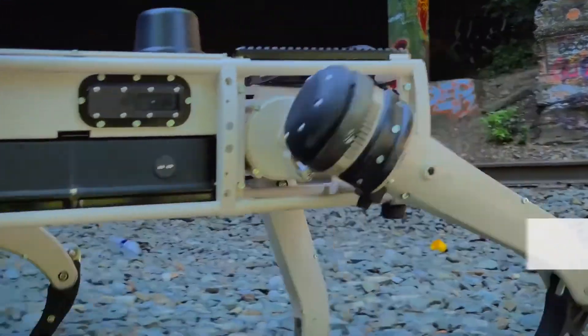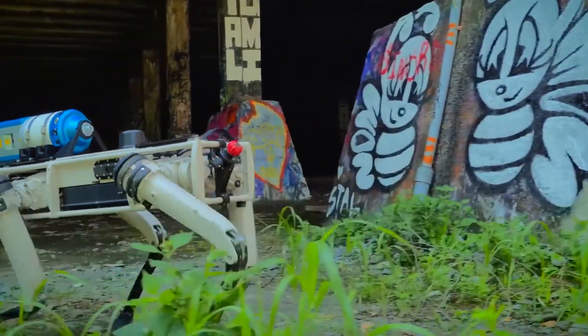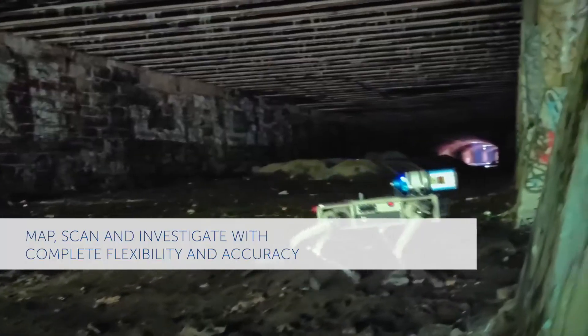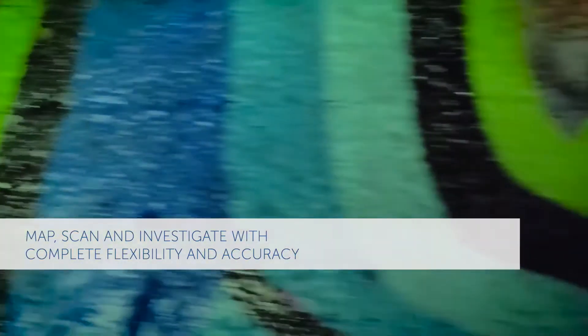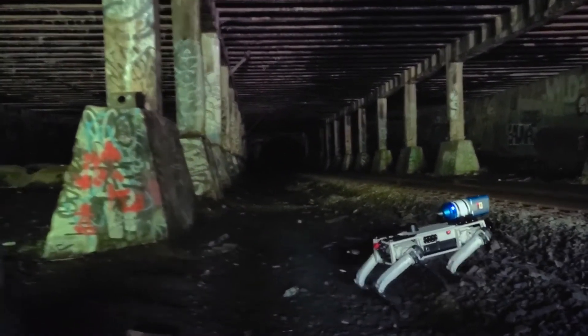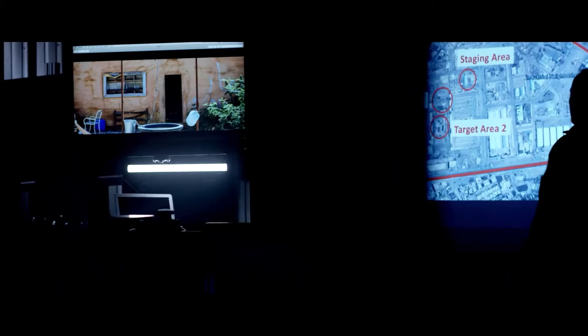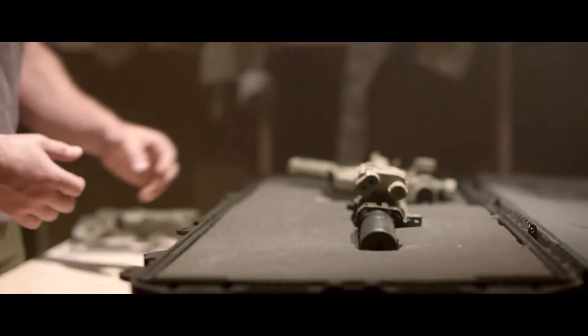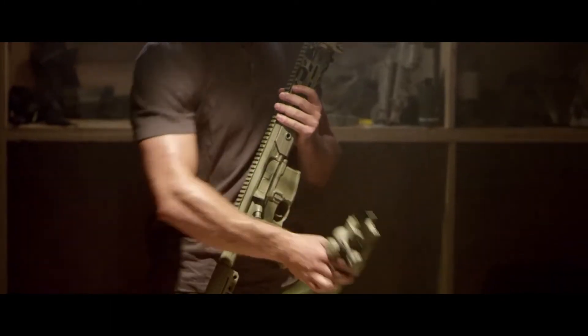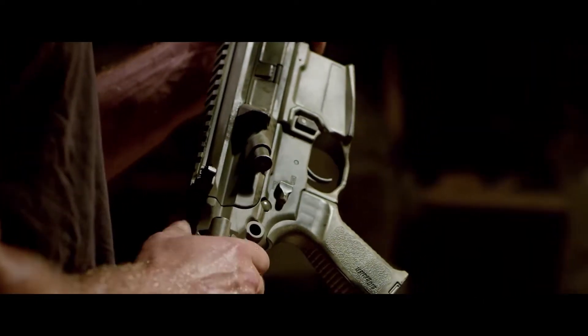Number 6: SIG-MCX. When it comes to weapons, no compromise can be afforded, and that's exactly what the SIG-MCX series is meant for. The series features a short stroke gas piston system to reduce recoil and improve the reliability of the weapon. The MCX features a system that allows for conversion between 5.56x45mm NATO, 300 AAC Blackout, and 7.62x39mm ammunition, using standard 5.56mm STANAG magazines. The MCX is designed to deliver optimal performance with a 300 AAC Blackout and an optional suppressor.